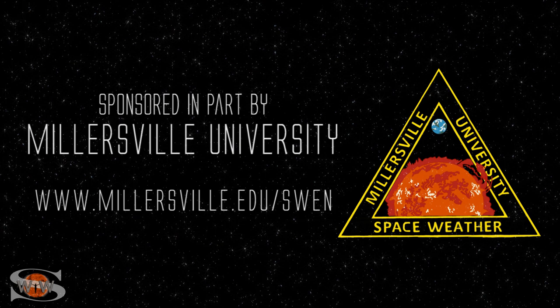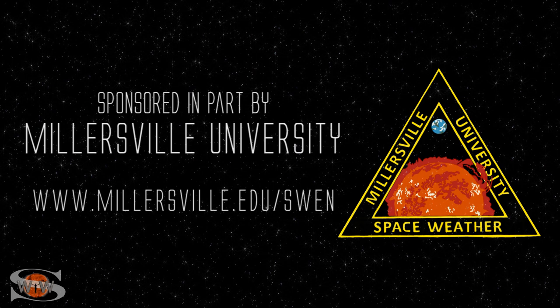We have some fast solar wind hitting Earth right now that could bring aurora to high latitudes, and some big bright regions are rotating back into view. Those stories and more in the news this week. This space weather forecast is sponsored in part by Millersville University — come get certified in broadcast space weather at millersville.edu/swen.